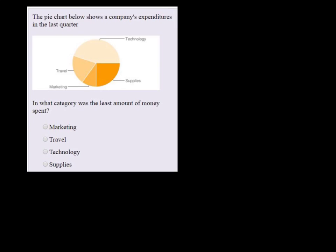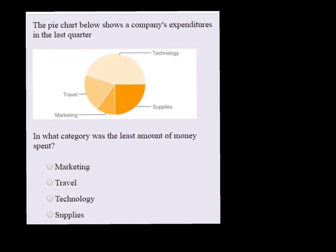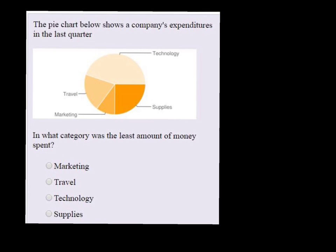The pie chart below shows a company's expenditures in the last quarter. We can see here, and even blow this up a little bit, that technology took up a large portion. The next largest would probably be supplies, and then travel. The smallest piece of pie here would be marketing, so the least amount of money went to marketing.